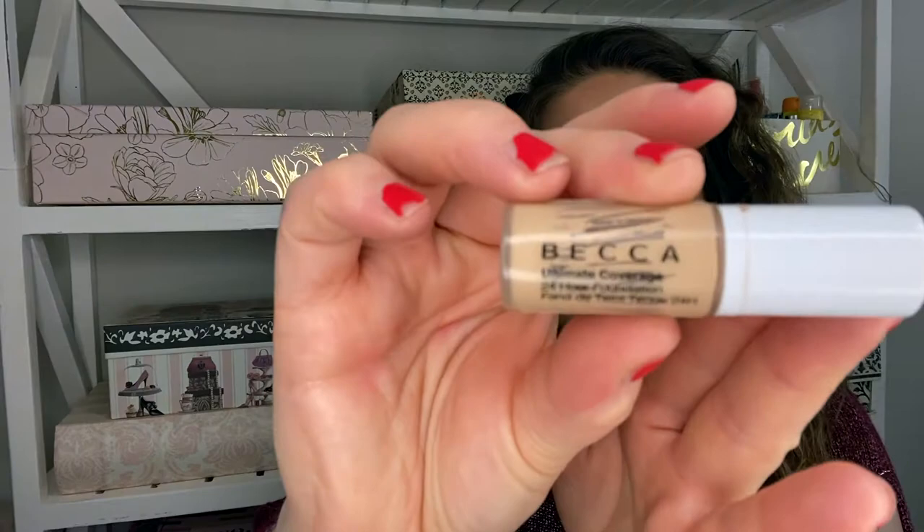This one doesn't go in my numbers, but I figured I'd show you that I'm going through some foundations. Speaking of foundations, this was also in my supernatural project pan — this is the Becca Ultimate Coverage 24-Hour Foundation. As you can see, I scraped it out. I did not like this foundation; it is way too thick and doesn't blend very well. You definitely have to use a brush — you can't use a sponge — and it's just not my favorite.